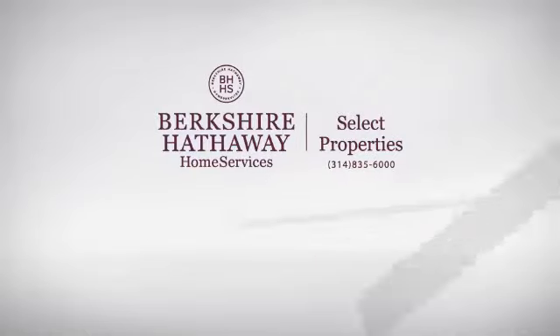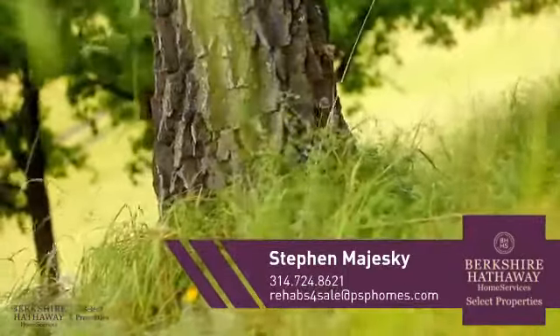At Berkshire Hathaway Home Services, you'll find a wide selection of listings. Here's a property listed by your experienced agent, Steven.